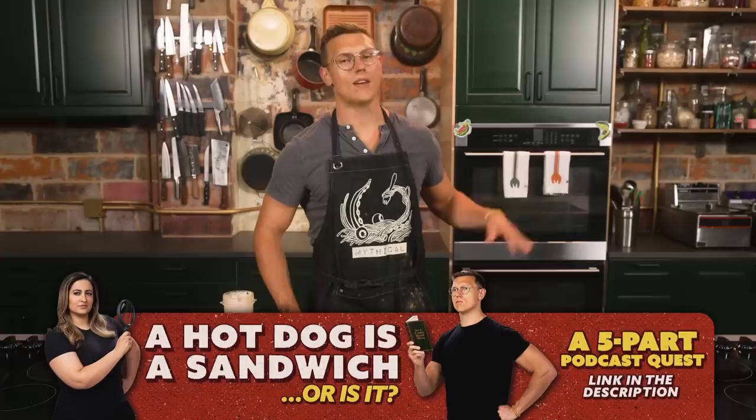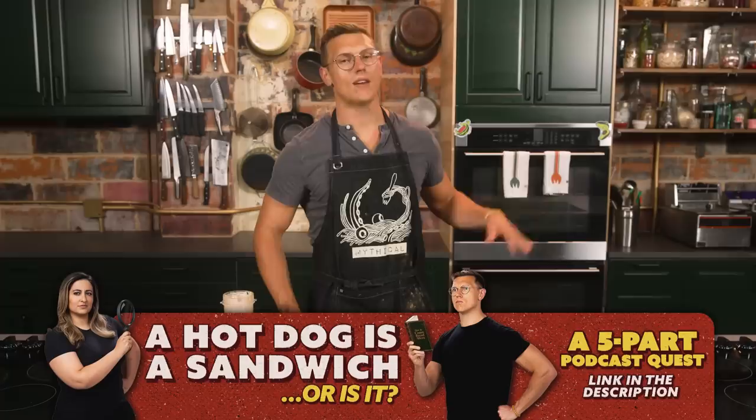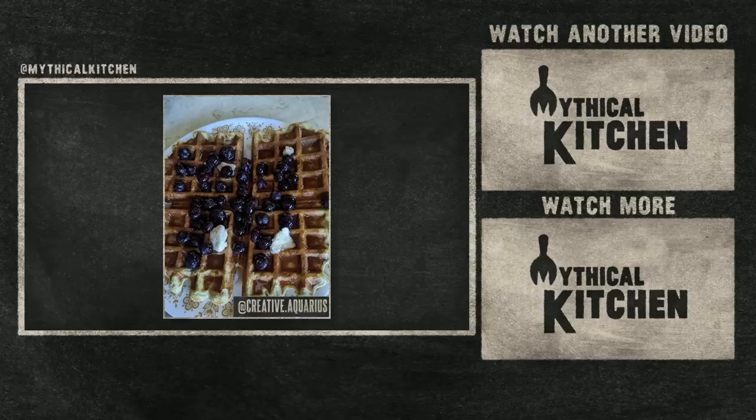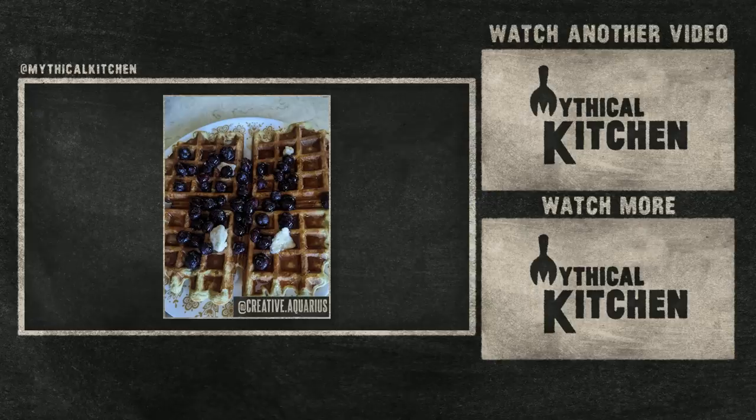Thank you so much for stopping by the Mythical Kitchen. We got new episodes for you every week, and new episodes of our podcast, A Hot Dog is a Sandwich, every Wednesday wherever you get your podcasts. Right now, Nicole and I are finally ending the debate of Is a Hot Dog a Sandwich — it's a very special series. Hit us up on Instagram and TikTok under hashtag dreamsbecomefood, just like Rachel McTavish did — they're from Manitoba, Canada, and they made the protein waffles, which are the first thing they've ever made from the Mythical Kitchen. Be like Rachel, go get jacked off of waffles. See you next time. Get as messy as you want in your own kitchen when you have the Mythical Kitchen towels — available now at mythical.com.